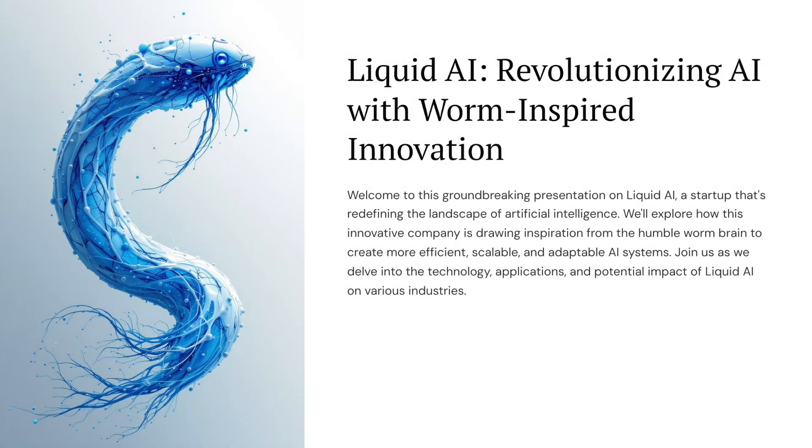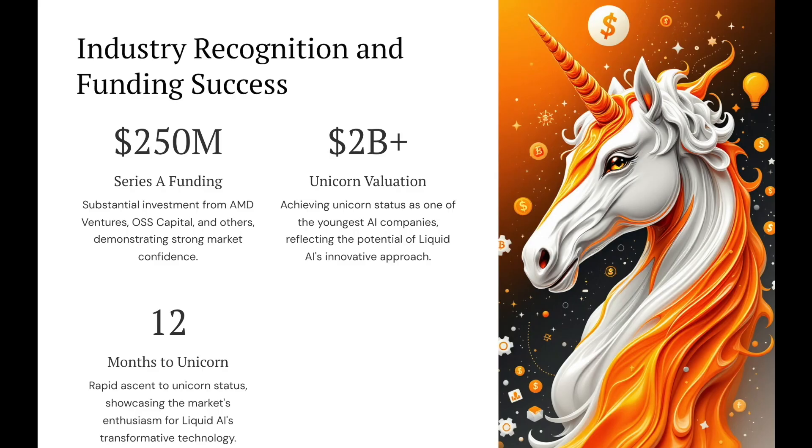So get this: imagine building AI based on the brain of a tiny worm. Yeah, you heard that right — a worm. And they just got a massive $250 million investment, which propelled them to unicorn status in just two years. It's crazy.